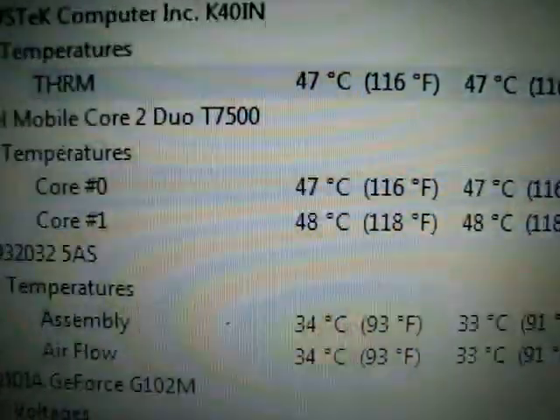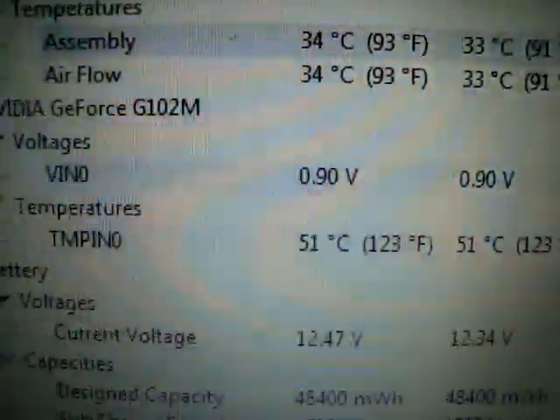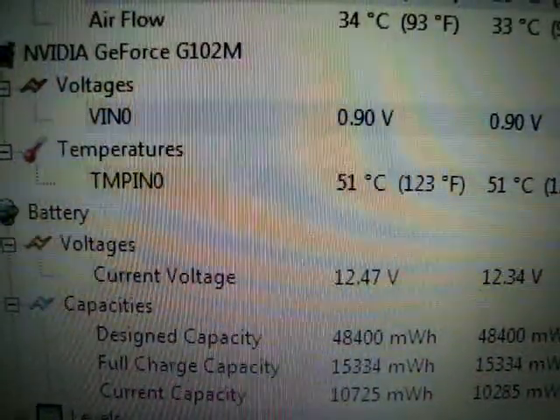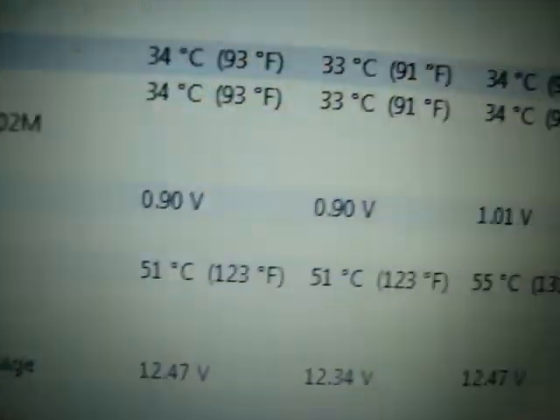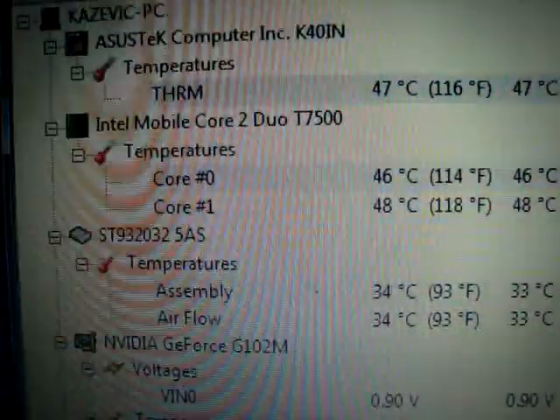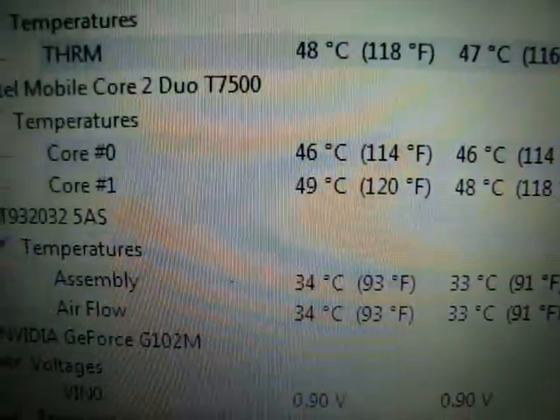After closing up the bottom panel and turning it on, these are pretty much its idle temperatures. The graphics card idles at 51 degrees, and the new Core 2 Duo idles at 46 and 49.